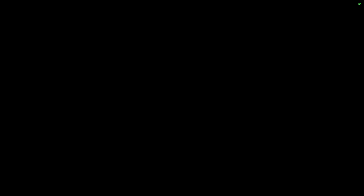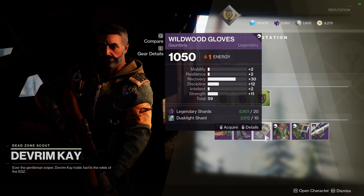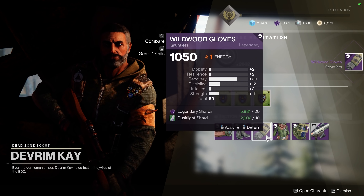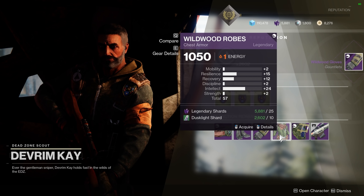This week, Devrim K also has another piece of gear that may interest any warlocks out there. He is selling a pair of gauntlets that has 30 recovery — that is pretty impressive. With a masterwork and a mod, this pair of gauntlets has 42 recovery. The other stats aren't necessarily great, but this one piece of gear could free up mod slots that you were using for recovery before.